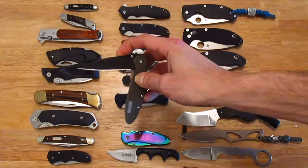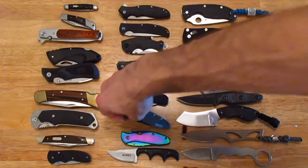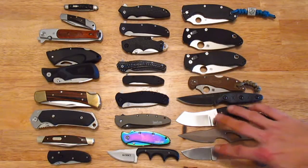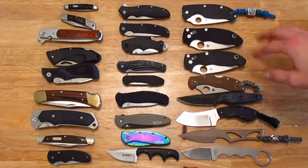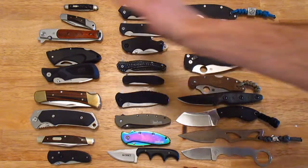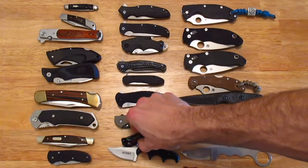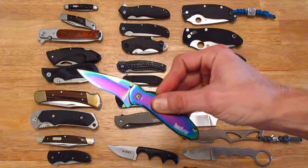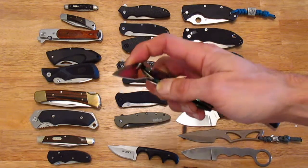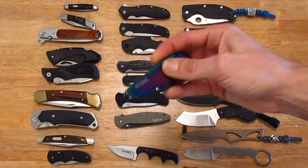The best knife out there depends on what you use your knives for, so it's a very personal thing. The best knife for me would be either a small fixed blade like you see here, or a larger folder like you see here. I do enjoy all these knives — even the smaller ones I carry from time to time and actually use. All my knives are pretty much tools, some more than others.